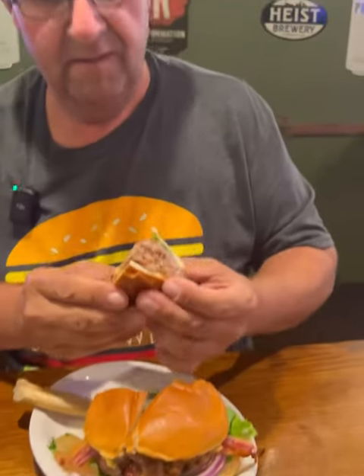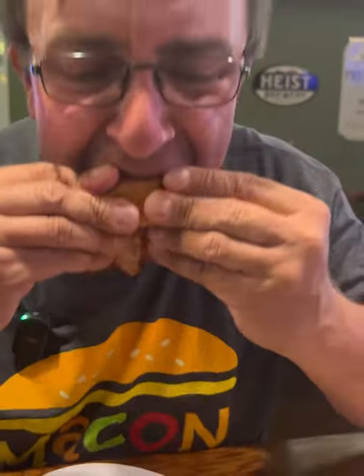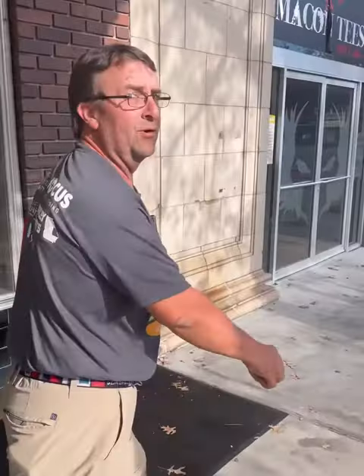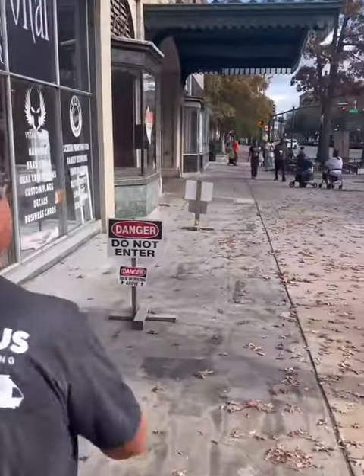Here we go leaving the Rookery, fixing to head to Cashman's and go get our last burger for the day downtown. This burger was great — double stack, juicy goodness, cheese and bacon combination was wonderful, toasty bun. Let's roll — Cashman's, here we go.